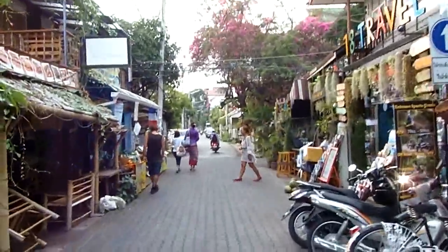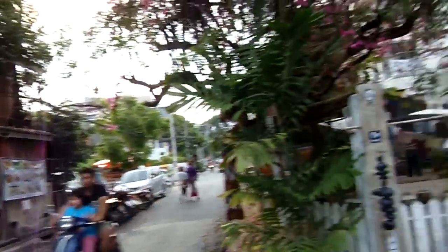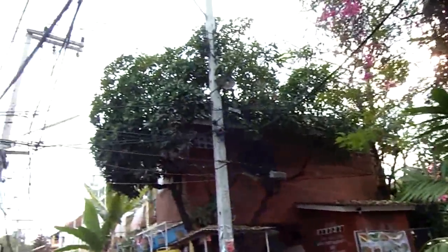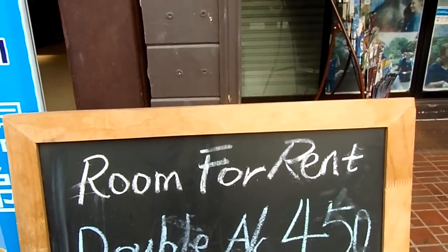And then here things quiet down a little bit. Some great little cozy restaurants. Vegan food — haven't tried that yet, but I've been meaning to. Maybe later tonight. So here's a good idea of what rooms cost in Chiang Mai. Double room with air conditioning, 450 baht — that is less than $15.